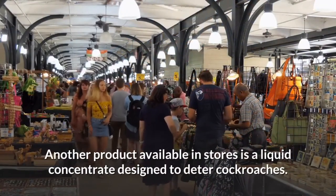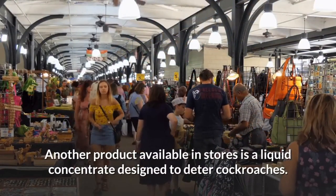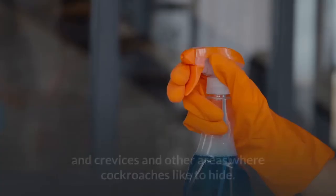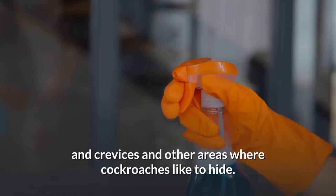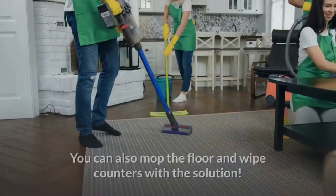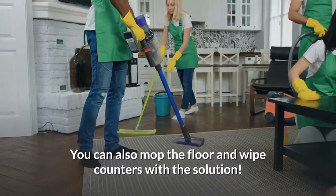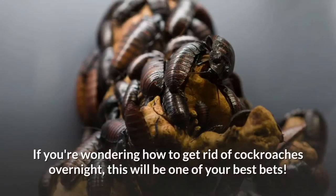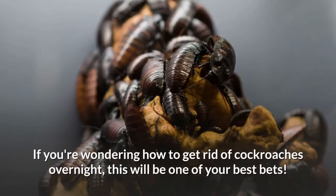Liquid Concentrates: Another product available in stores is a liquid concentrate designed to deter cockroaches. Once diluted, the liquid can be sprayed into cracks and crevices and other areas where cockroaches like to hide. You can also mop the floor and wipe counters with the solution. If you are wondering how to get rid of cockroaches overnight, this will be one of your best options.